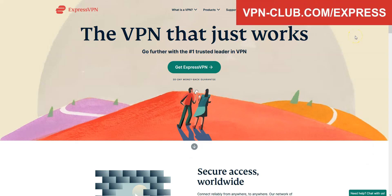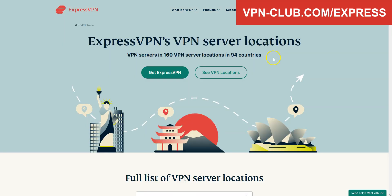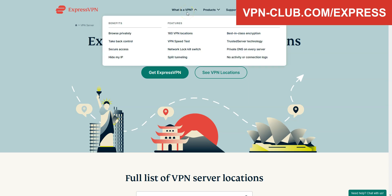For us, the best VPN for Singapore is ExpressVPN. ExpressVPN is a secure, reliable, and fast VPN with over 3000 servers in 94 countries. It's a high-performing VPN with military-grade encryption and a zero-log policy, audited by PricewaterhouseCoopers.